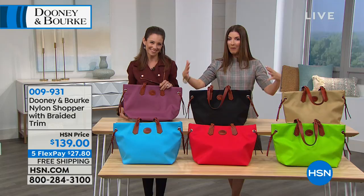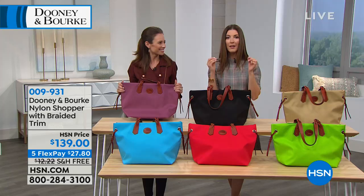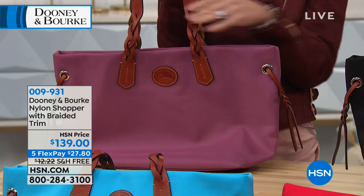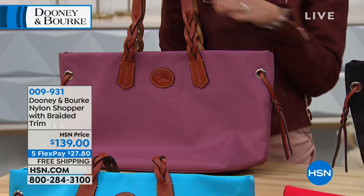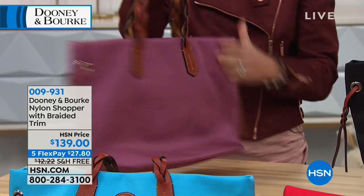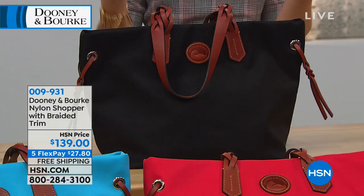Bright pops of color for spring tie in nicely with gorgeous braided leather handles — just a really fun detail. There are also braided tassels and a braided leather embossed icon logo on the front. You're getting one of the biggest bags in the show at one of the more affordable price points of $139. The reason it's more affordable is because of the nylon — a little less expensive than genuine leather, but it gives you incredible durability, plus a water-resistant, stain-resistant style.